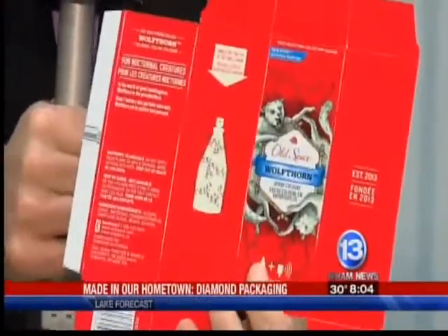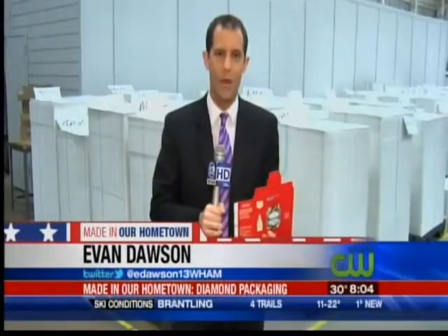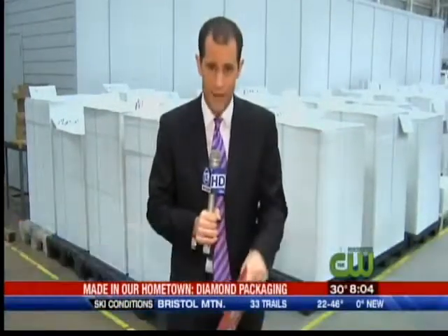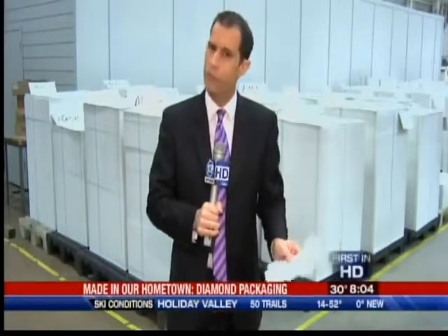Recognize this one? This is Old Spice. Employees who come to work here at Diamond are often amazed to find out all the packaging that is done here. Brands you would recognize: Procter & Gamble, Elizabeth Arden, Estée Lauder, L'Oréal, and locally, Bausch & Lomb. But they don't do it all.